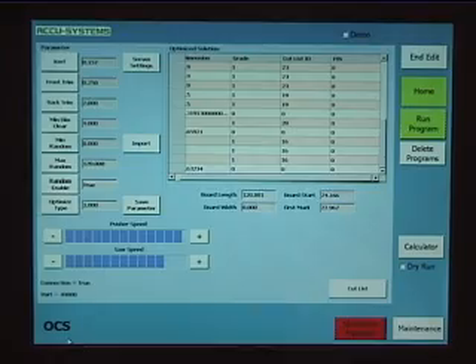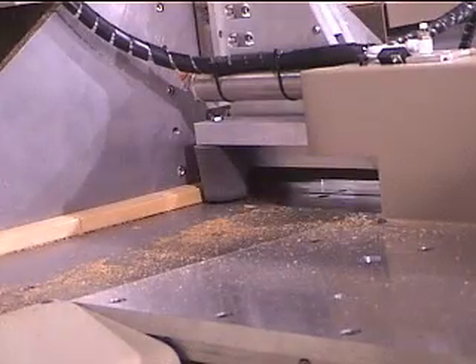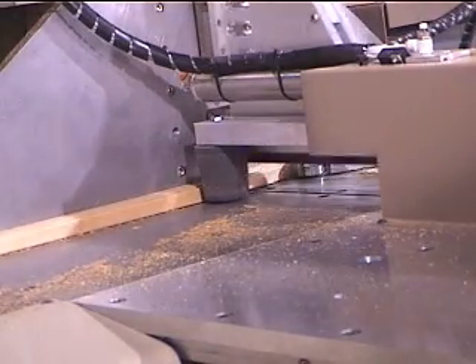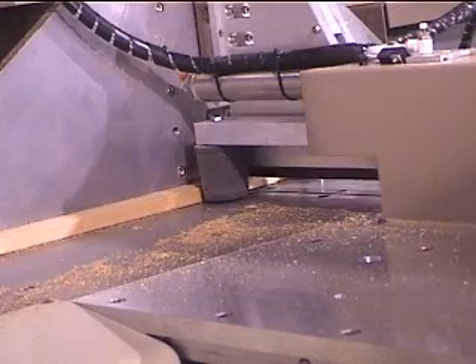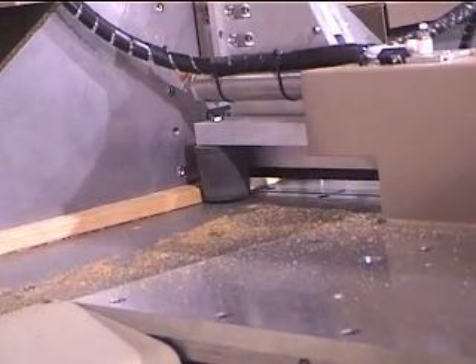The machine is also available with label barcode printing for routing material through your shop. The machine weighs more than 5,000 pounds and makes accurate and repeatable cuts. A 16 inch diameter blade is used. The blade travels through the material in a circular motion to eliminate any tear out.